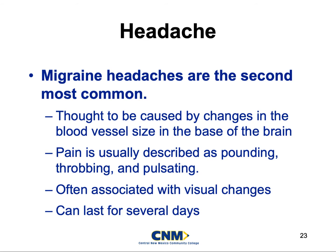Migraines are the second most common headache. We really don't know what's going on, but it is thought to be caused by changes in the blood vessel size at the base of the brain. For whatever reason, the brain is causing the vessels at the base to constrict, hindering all the nutrients, glucose, water, and oxygen to it, which can cause a migraine. It's usually described as a pounding headache where the patient can actually feel the pulse with the pain waves.